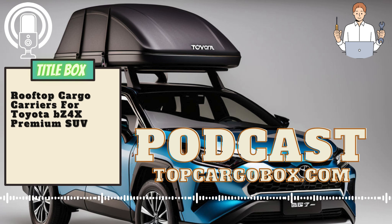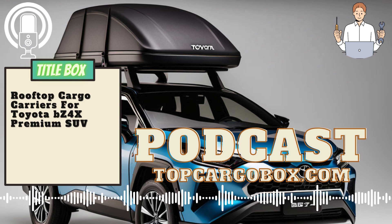What are the differences between cargo boxes and cargo baskets? When it comes to finding the best cargo carriers for the Toyota Avalon TRD Sedan, there are several options to consider. One popular choice is the Thule Motion XT Rooftop Cargo Carrier, which offers ample storage space and a sleek design that complements the sporty look of the Avalon TRD. This rooftop carrier is easy to install and provides protection for your belongings from the elements.